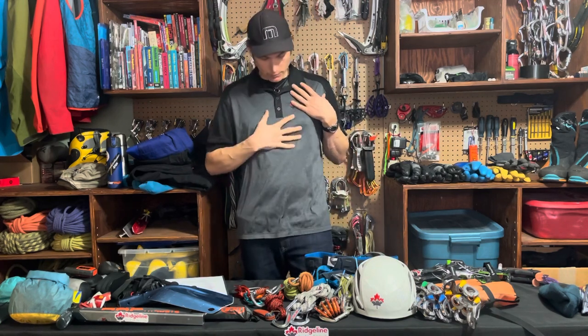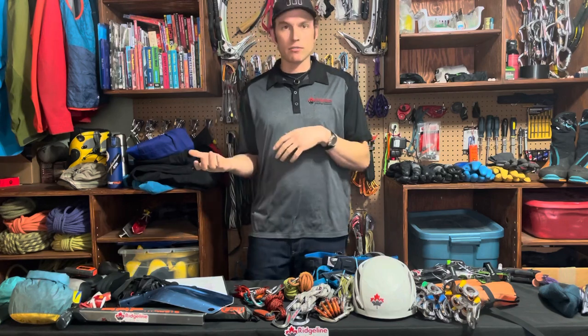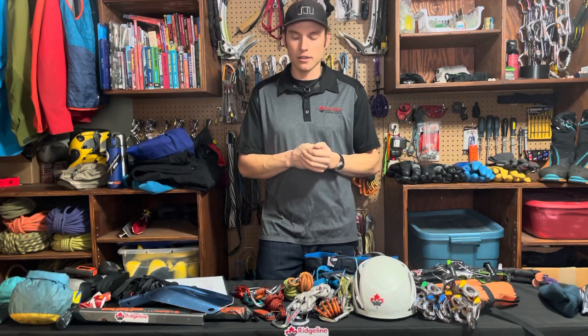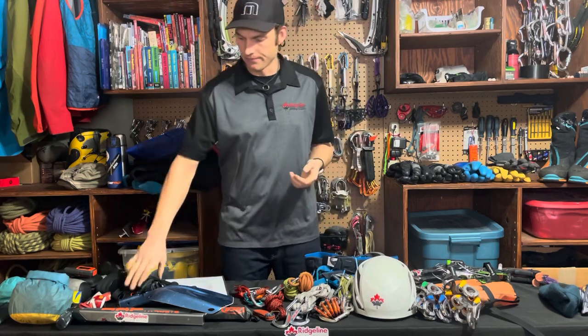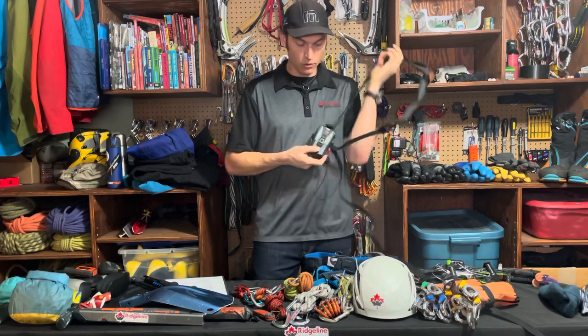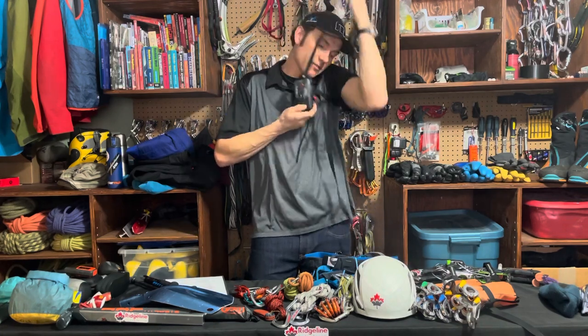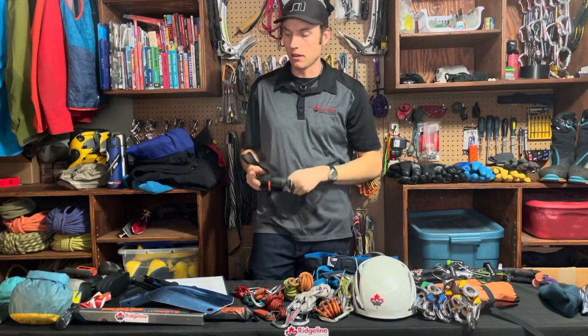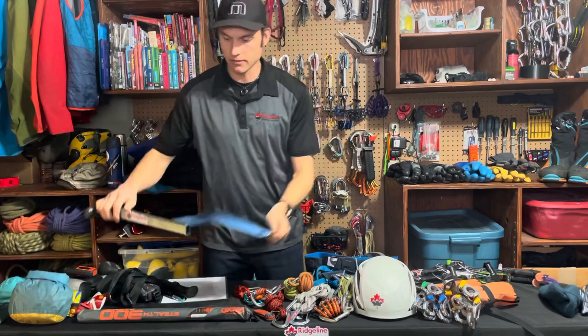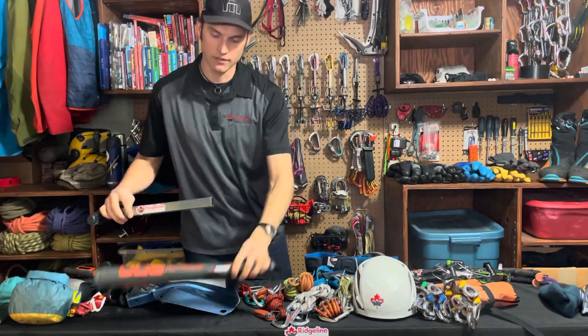Something special to consider depending on your route is your avalanche transceiver. Are you in avalanche terrain? Is there a hazard of avalanches hitting you? That's a big discussion for another day, but it's definitely equipment to consider. Here's my avalanche transceiver, which gets worn over the head and shoulder on your chest. Along with that, your shovel and your avalanche probe.